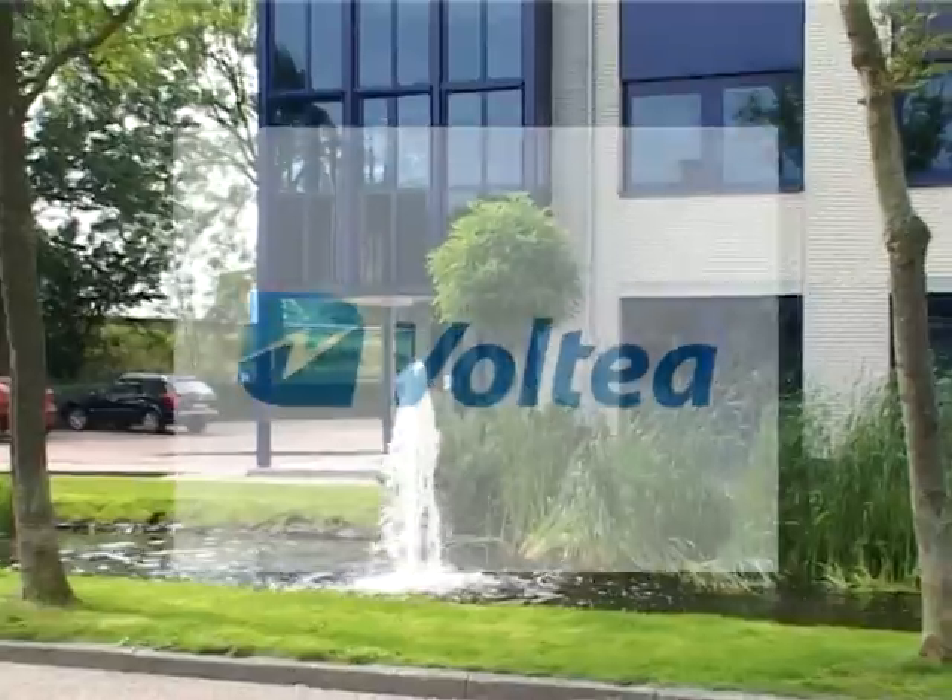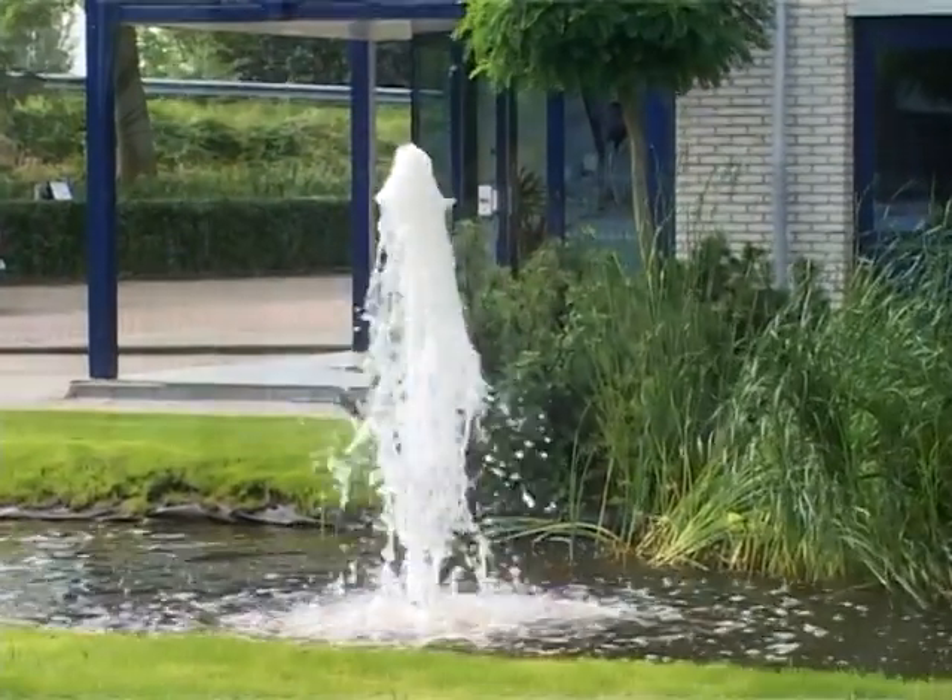Voltea is all about water purification. Water purification is a process in which salt is removed from water, for example from seawater, from tap water, or from surface water. Water desalination is widely applied worldwide. It's used to produce water for agriculture, for industry, and it involves the use of large quantities of energy and large quantities of chemicals.